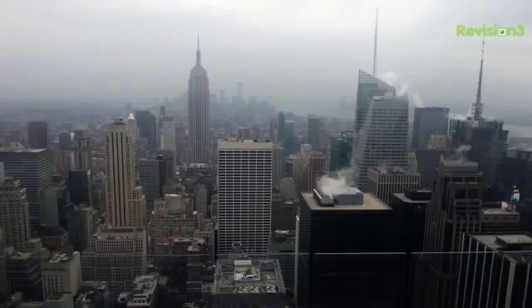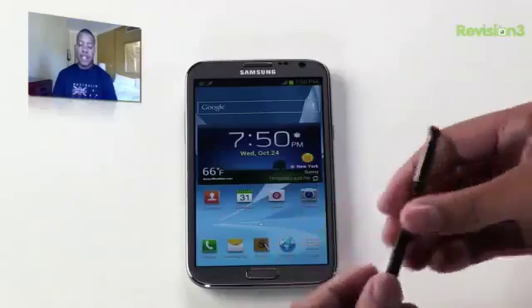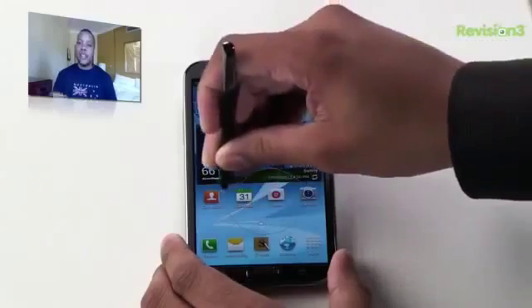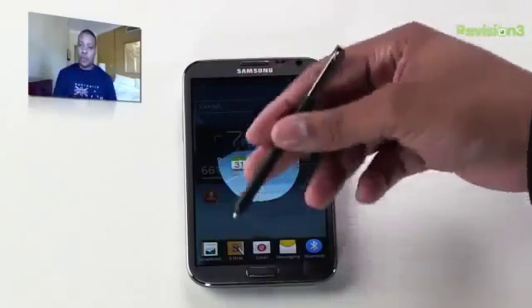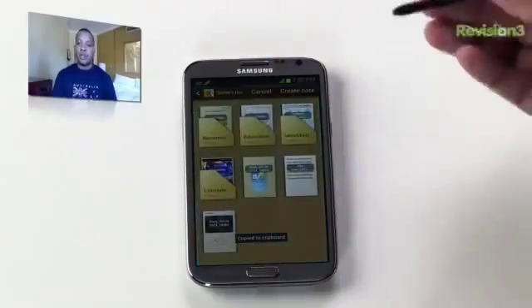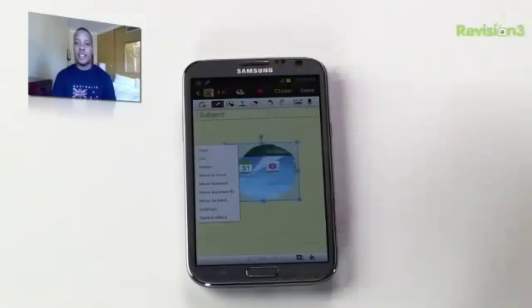On the back, you'll find an 8-megapixel camera where you can take some really good shots and video as well. And of course, one of the big things with the Samsung Galaxy Note 2 is the S Pen. This S Pen is improved — it is longer than the previous generation, and it still has that button on the top which allows you to take screenshots, actually cut little pieces of the screen and take that to your clipboard. The stylus is very responsive — navigating the OS with it or actually writing a note, the stylus did a pretty good job.